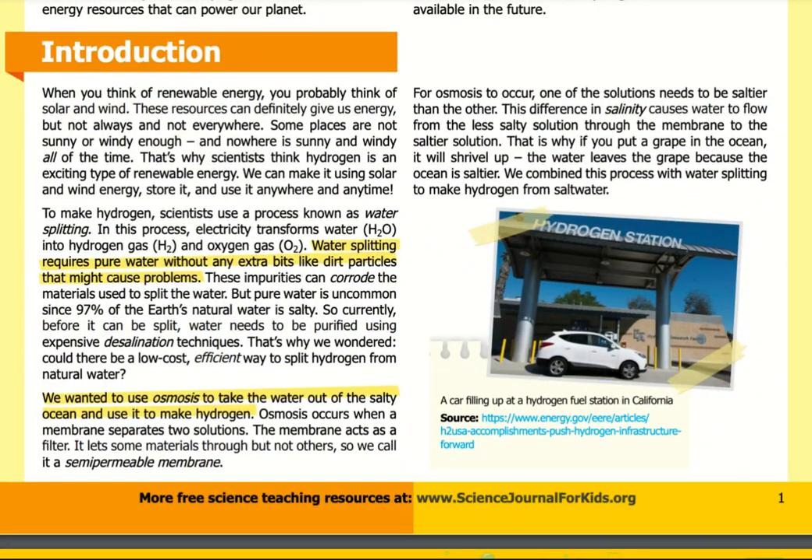When you think of renewable energy, you probably think of solar and wind. These resources can definitely give us energy, but not always and not everywhere. Some places are not sunny or windy enough, and nowhere is sunny and windy all of the time. That's why scientists think hydrogen is an exciting type of renewable energy — we can make it using solar and wind energy, store it, and use it anywhere at any time.